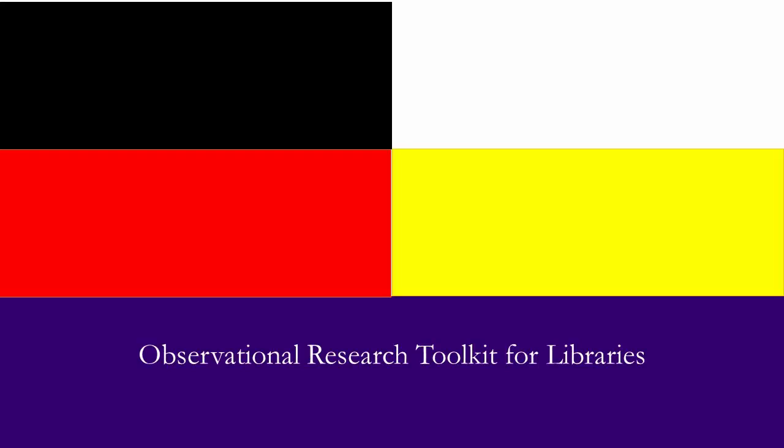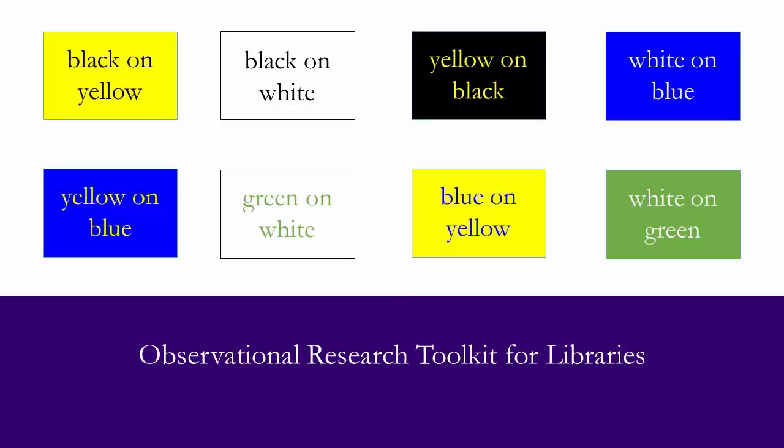Additionally, there are certain color combinations that are noted to grab a person's attention. These combinations include Black on Yellow, Black on White, Yellow on Black, White on Blue, Yellow on Blue, Green on White, Blue on Yellow, and White on Green.